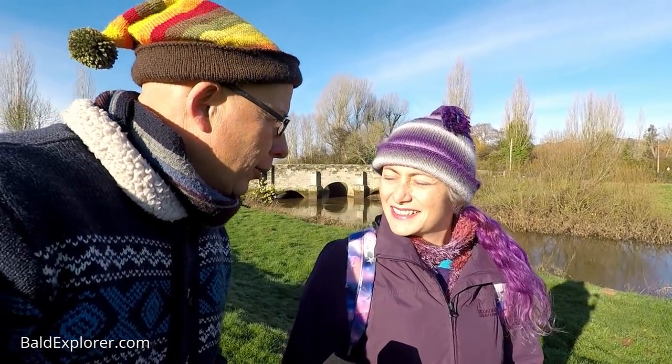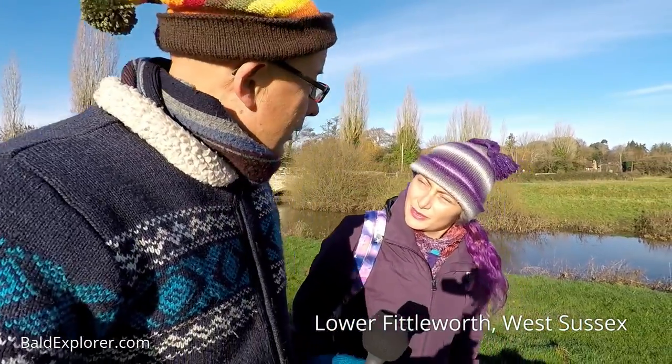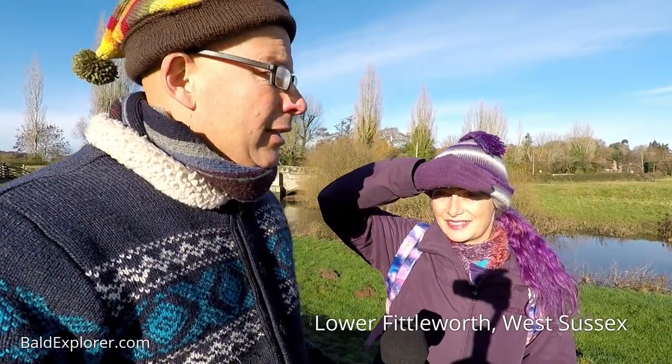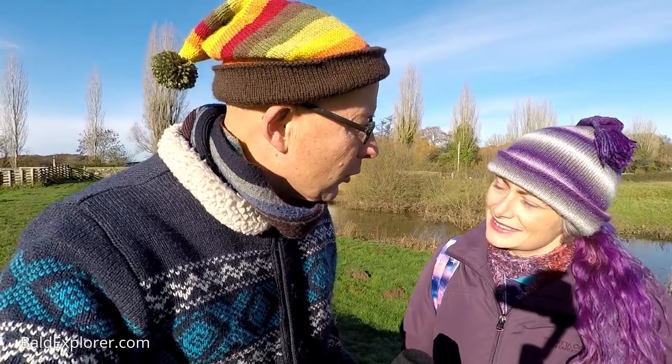Hello, I'm Richard Vobes the Bald Explorer, and you're Julia Hartley. We are out on another little exploration in West Sussex, very close to Fittleworth — Lower Fittleworth. We're standing by the River Rother, filming in early December. It's one of those rare days with sunshine, but it's very bright and low in the eyes. The reason I wanted to start our video here is we're going to have a look at Lower Fittleworth — there's a lovely pub.